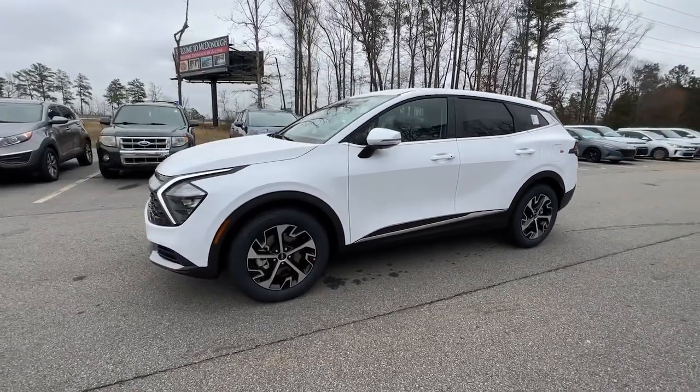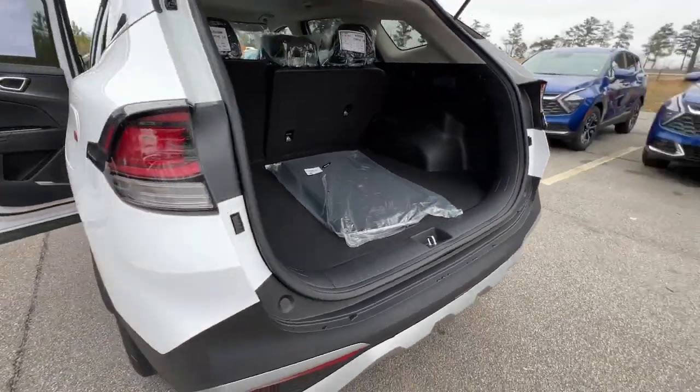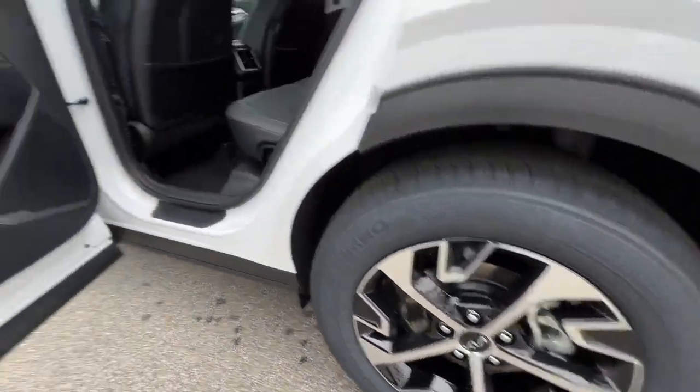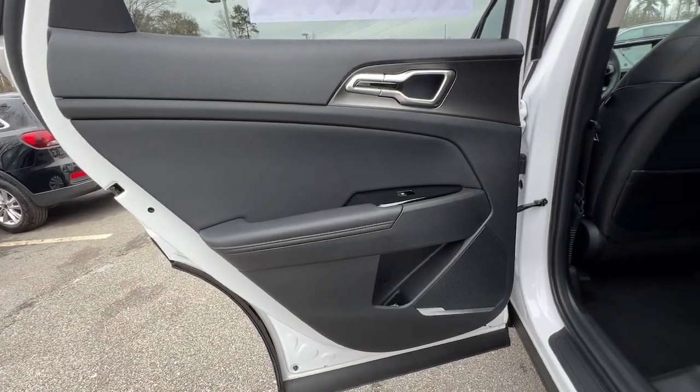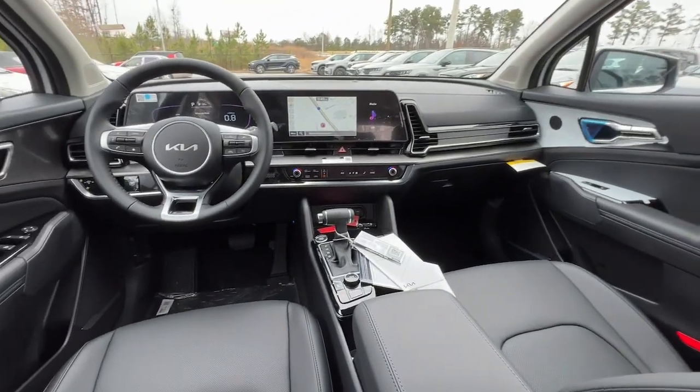These are just some of the great options this vehicle comes with: lane departure warning, navigation system, keyless entry, backup camera, lane keeping assist, remote engine start, keyless start, heated mirrors, satellite radio, and blind spot monitor.